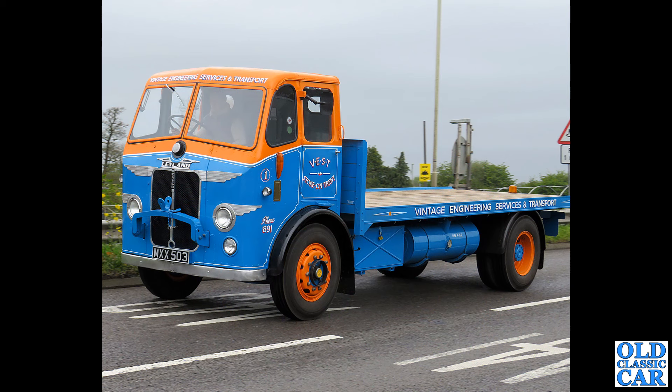MXX 503 — another Leyland Beaver of the mid-1950s, with a flatbed body on the back. Perfect for fitting some living accommodation onto the back if it hasn't already been done — I'm sure it will one day.